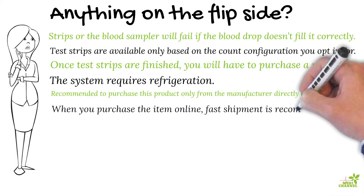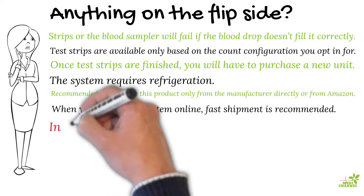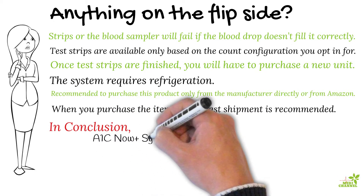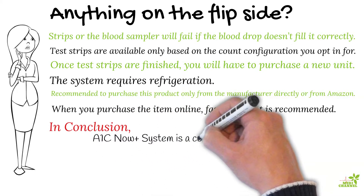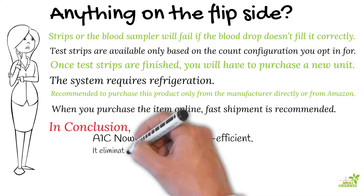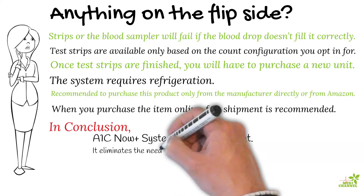When you purchase the item, within two to five days shipment is recommended due to the above-mentioned storage requirements. In conclusion, it is not just about convenience — it is also a cost-efficient method when it comes to using the A1c Now Plus system.